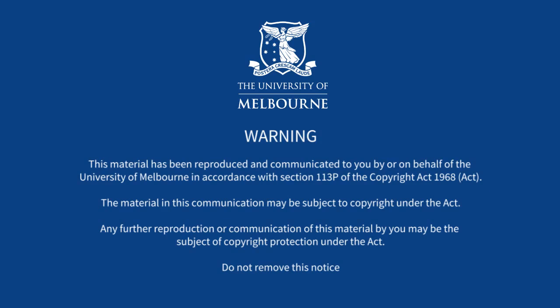This material is made available to you by or on behalf of the University of Melbourne under section 113P of the Copyright Act 1968. It may be subject to copyright. For more information, visit the University Copyright website.